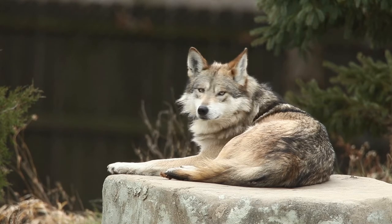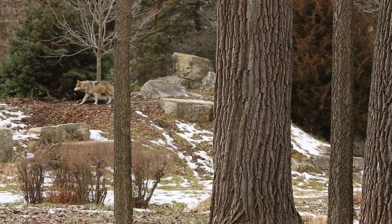They tend to spend most of their time resting, and they tend to pick the places that are high. We have one quite tall mound in the exhibit, and that's typically where every pack we've had in the past tends to lay, because they get such a good view of the surrounding area.